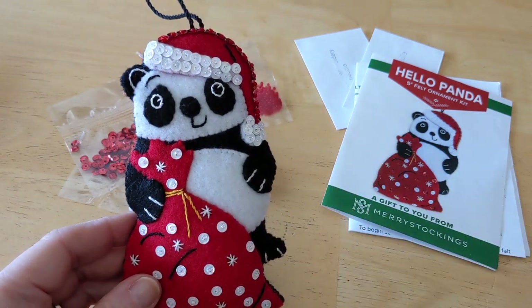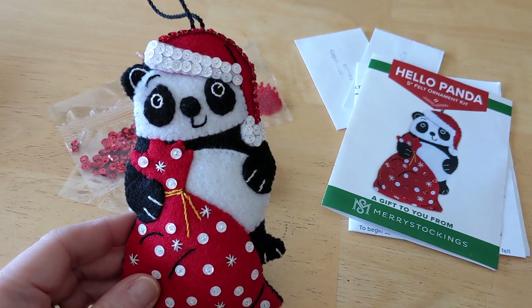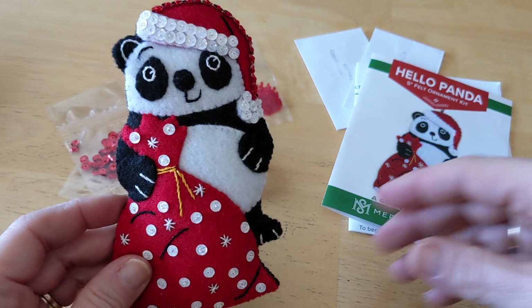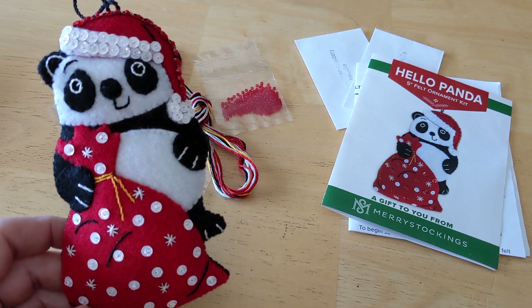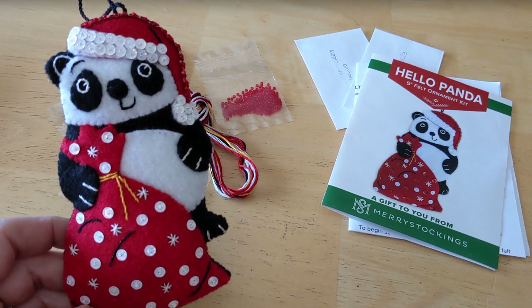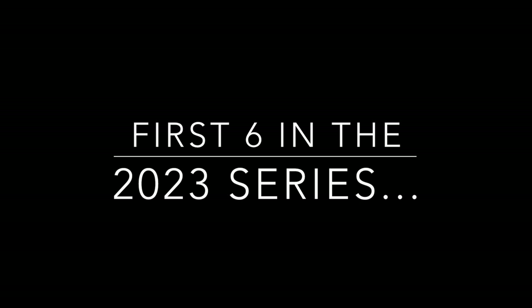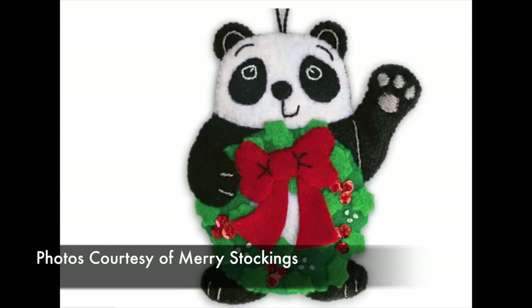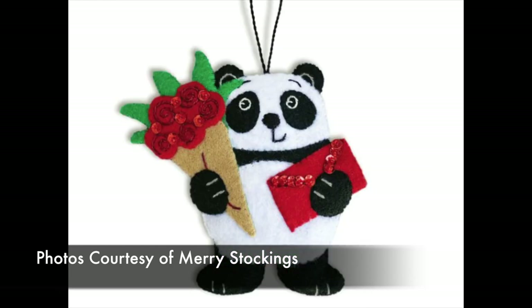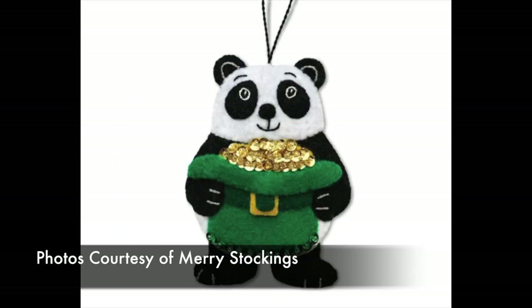I was kind of asking myself if I would get a little bit tired of stitching pandas after stitching 12 of them. So yeah, I'm still on the fence as to whether or not I'm going to do this whole series. Thanks for watching — see you soon. Bye, thank you.